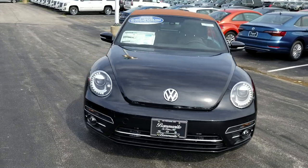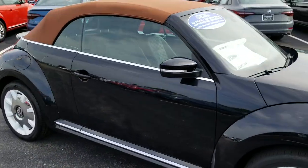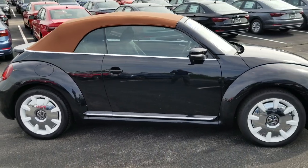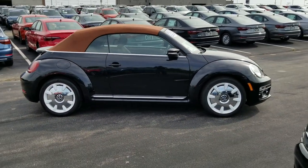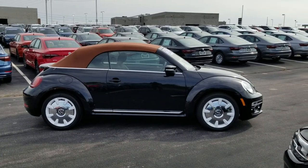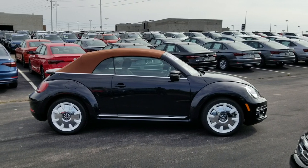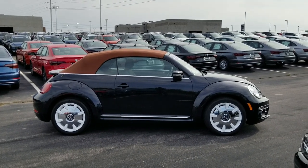This car comes with a six-year, 72,000-mile bumper-to-bumper warranty from Volkswagen. If you buy from Bomberito St. Peters here in St. Louis, you will also get a 10-year, 200,000-mile nationwide engine and powertrain warranty.